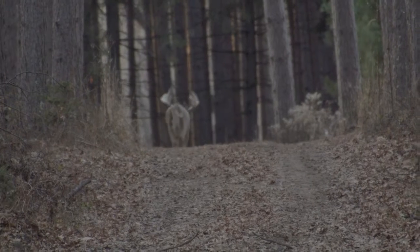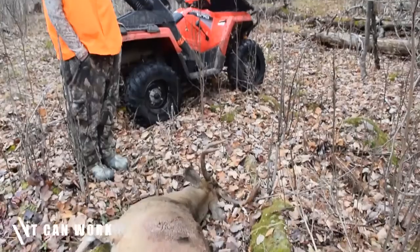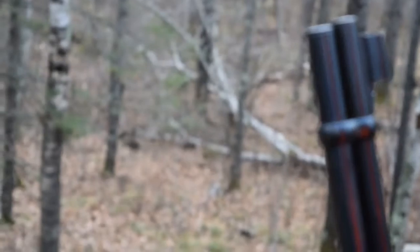Hunting like this can be an absolute adrenaline rush. It's not easy to do, but it can be done and it can be very effective. If you're out rifle hunting, this can be a great way to hunt because you can shoot long distances and you don't have to get that close to a deer.